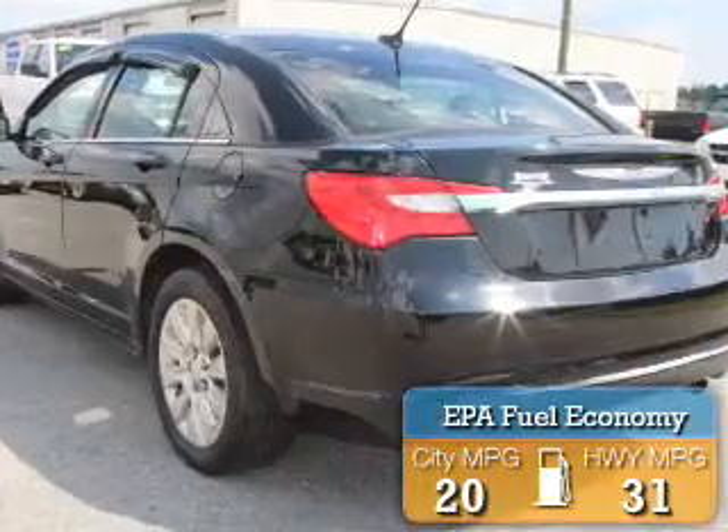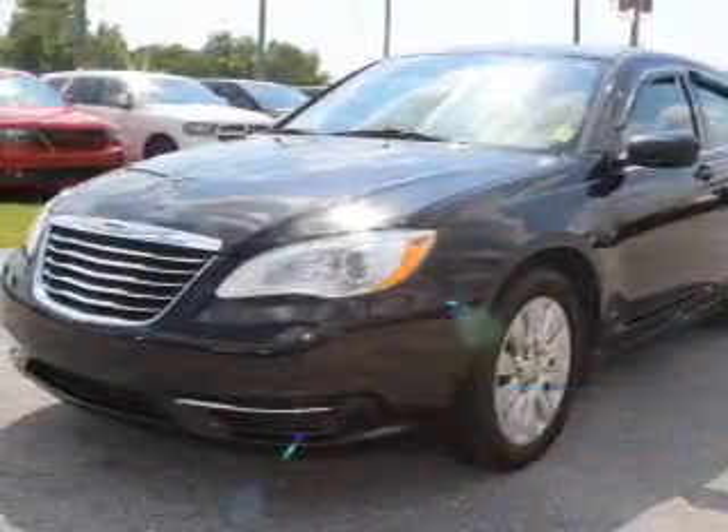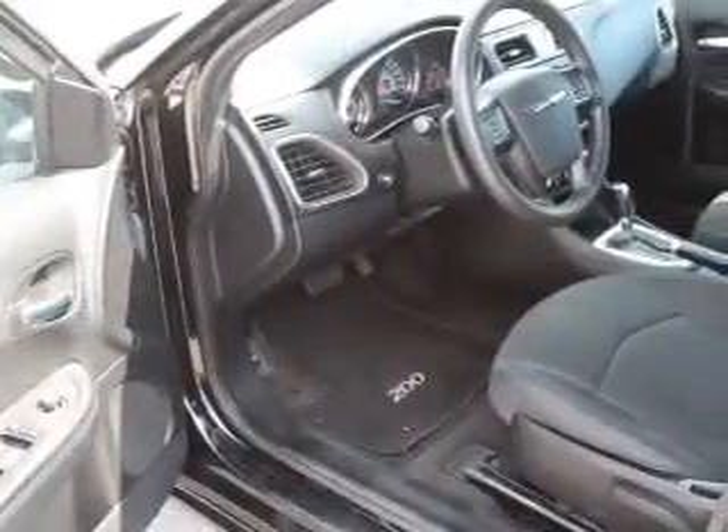Great fuel efficiency saves you money by requiring fewer trips to the gas station. The features include electric trunk, keyless entry, traction control, and anti-lock brakes.